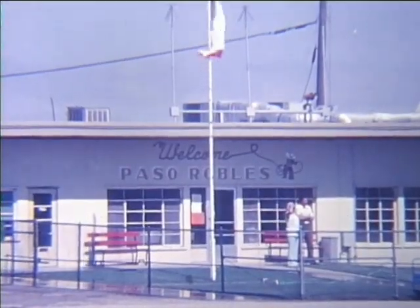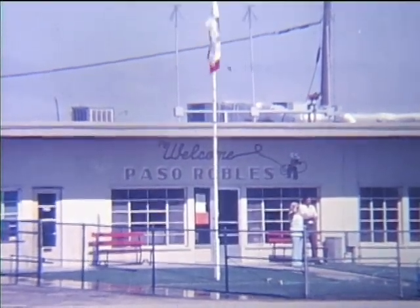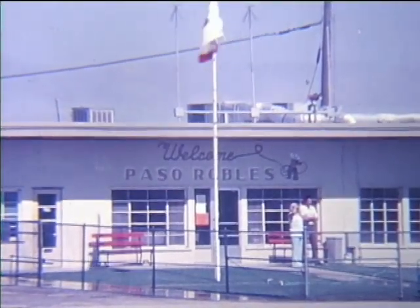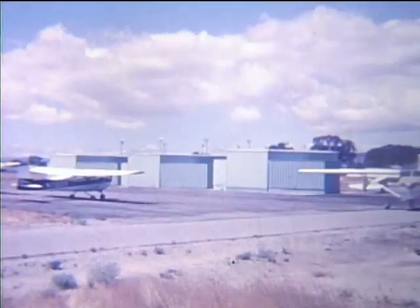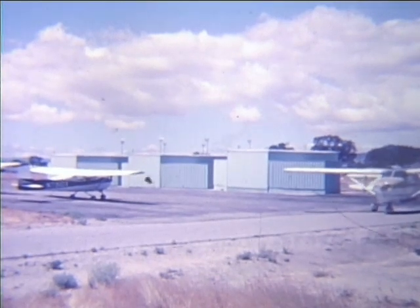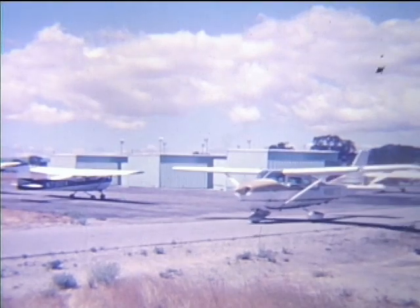The sign over this small terminal building says: Welcome to Paso Robles. That's what we hope to do with this film — welcome you to Paso Robles and its airport. We'll use a small aircraft part of the time to show you our airport, our city, and some of the surrounding area.